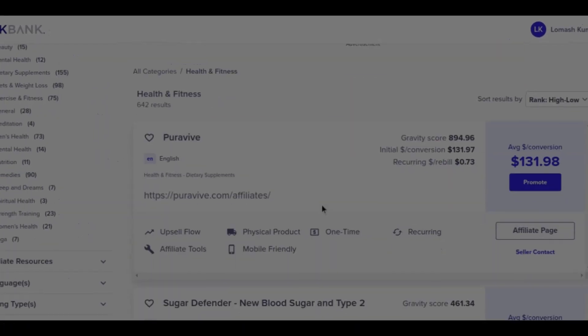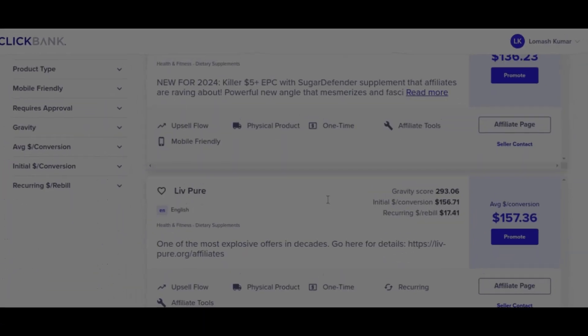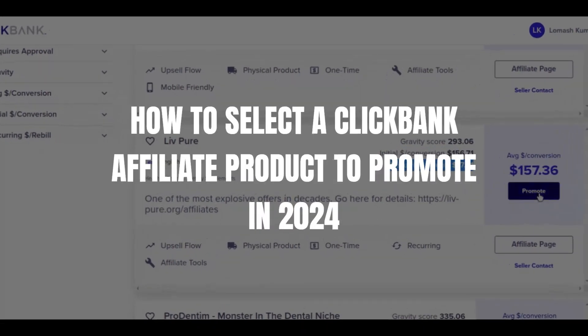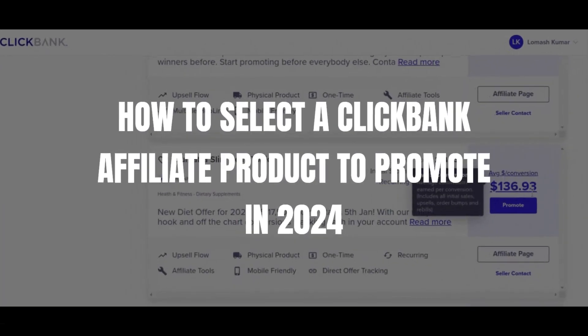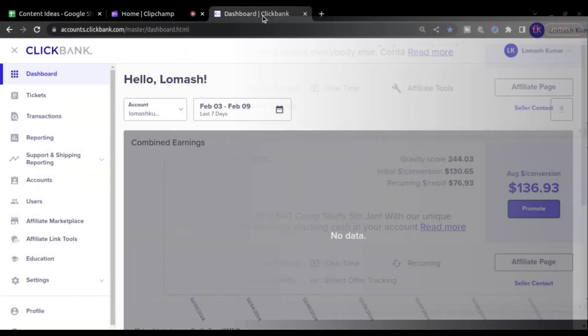From health and fitness to wealth creation, ClickBank offers a diverse array of products catering to every niche imaginable. But amidst the sea of opportunity, how do we pinpoint the golden opportunities that align with our goals and resonate with our audience? In today's guide, we delve into the art of selecting the perfect ClickBank affiliate product to promote in 2024. So let's dive into it.